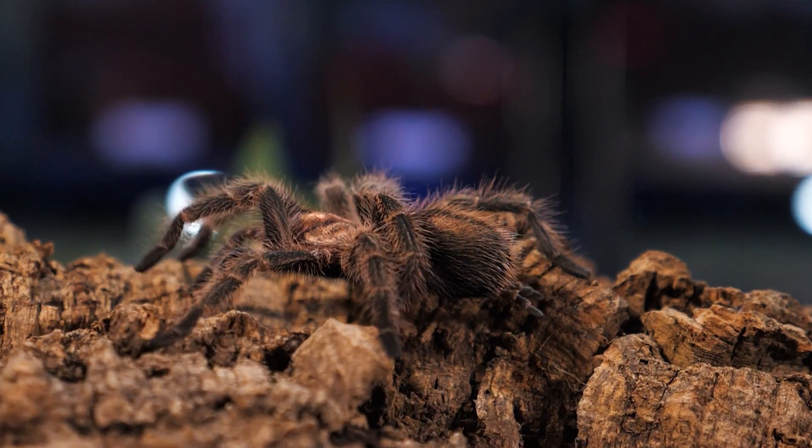While researching tarantulas, it is common to come across descriptions of species stating different types of urticating hairs using the numbers one through six, though they usually go into no further detail about what this means or what the differences are between the types. In fact, there are actually seven different types, and some species have two different types of urticating setae. So today we're going to break down the different types of hairs and explain what kind of tarantulas possess them.